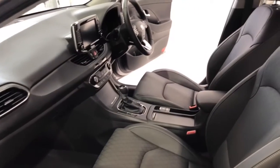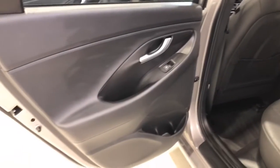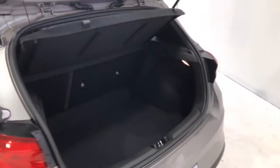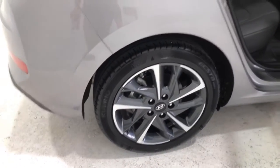It has a 50-liter fuel tank, meaning it should be able to travel 676 kilometers per full tank. The i30 measures 1,455 millimeters (57.3 inches) in height, 4,340 millimeters (170.9 inches) in length, 1,795 millimeters (70.7 inches) in width, with a 2,650 millimeter (104.3 inch) wheelbase, bringing a total unladen weight of 1,276 kilograms.